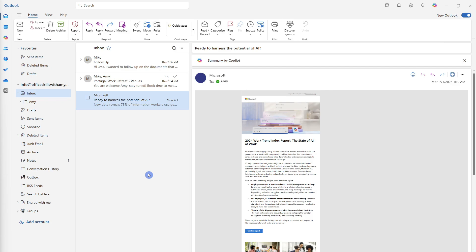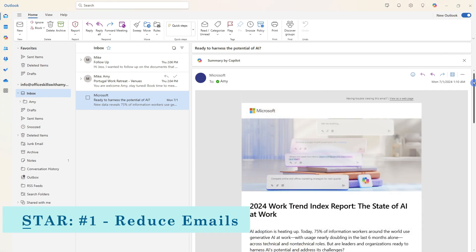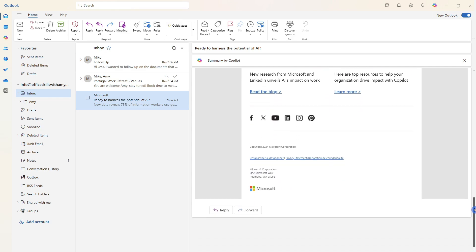The acronym that I created for these techniques is STAR, and the S is for sorting your emails. Your first line of defense when staying on top of your inbox is to reduce the number of emails that you receive. I highly recommend unsubscribing from any newsletters that no longer serve you — this will really start to clear out some of that clutter.